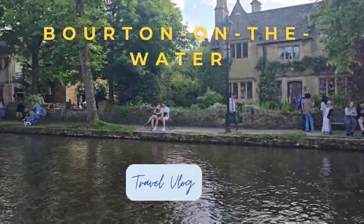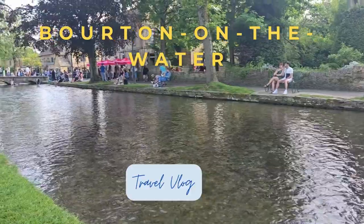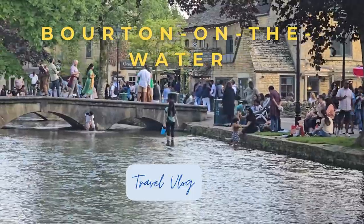Hey everyone, welcome back to the channel. So today we are visiting one of my favorite day trip spots, Bourton-on-the-Water, this charming village in the heart of the Cotswolds, perfect for a relaxing day out.